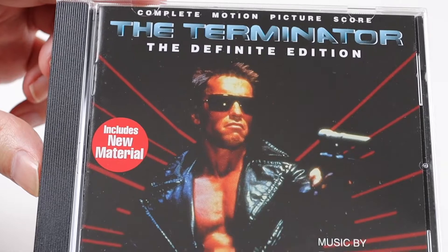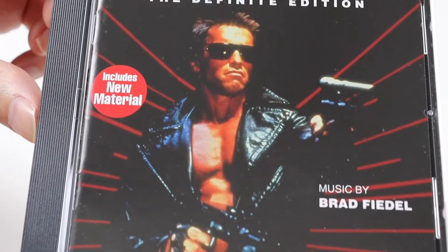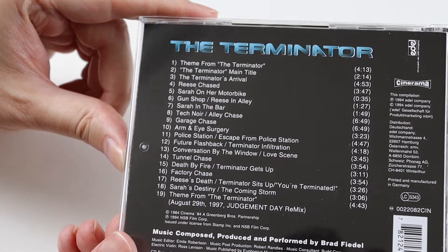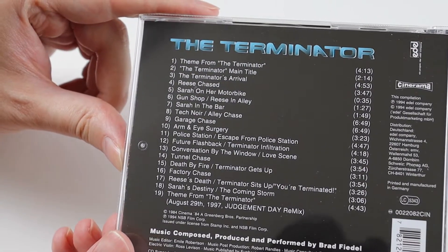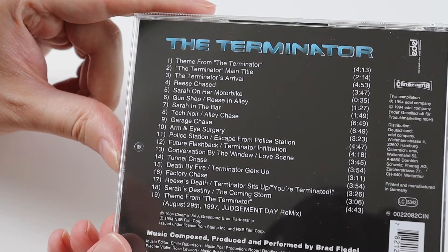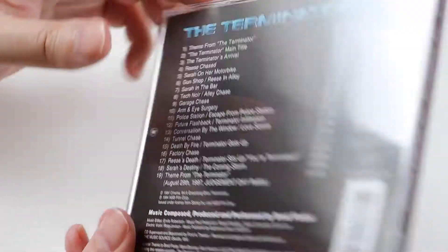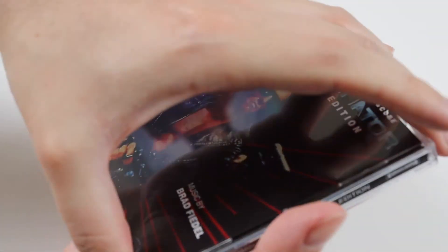So this is the cover. It's got Arnold Schwarzenegger on the front — a perfect image for the front of the album. On the back there's the tracklist. There are 19 tracks on here. I'm not sure what's extra, it doesn't say. This Deluxe Edition was released in 1994, so it was like a 10-year anniversary because the movie came out in 84.